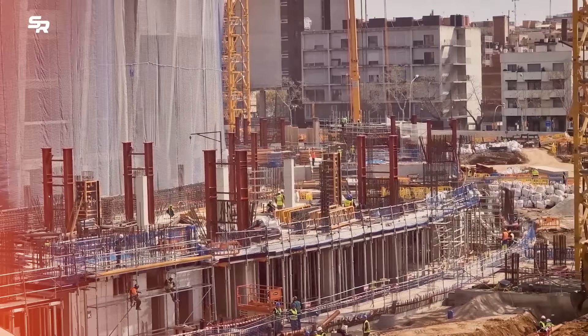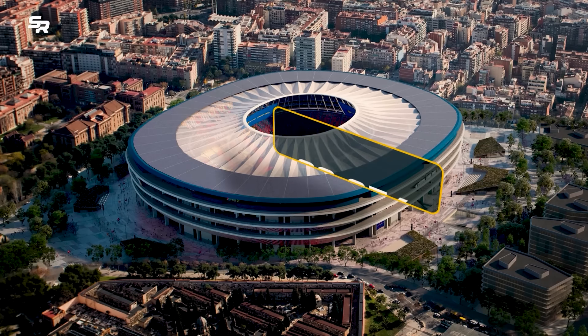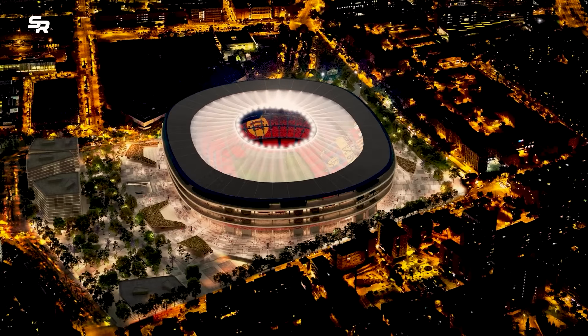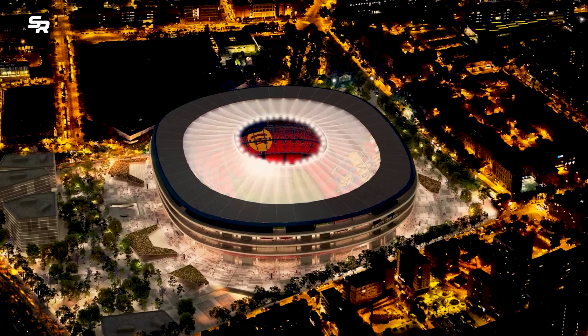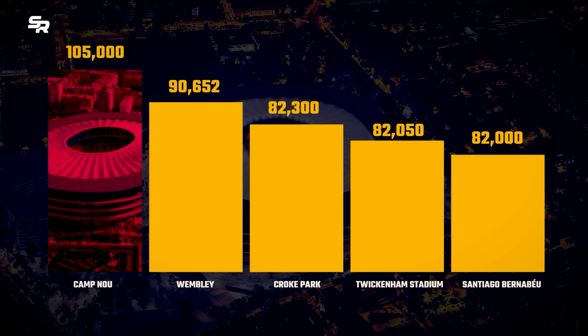The main priority of the renovation is to expand the capacity of Camp Nou to accommodate 105,000 spectators. An ambitious effort aims to create an unparalleled atmosphere for fans, while cementing the stadium's status as one of the largest in Europe.